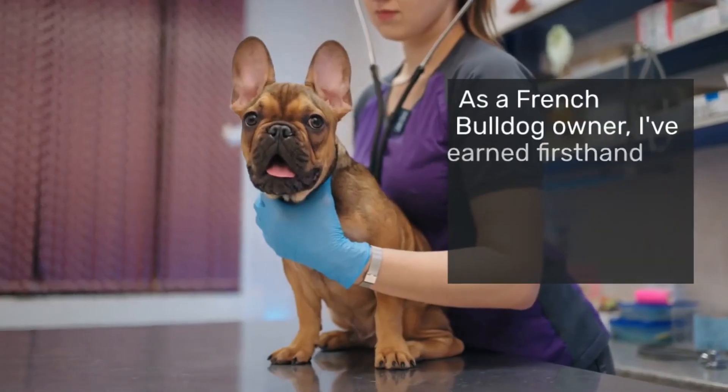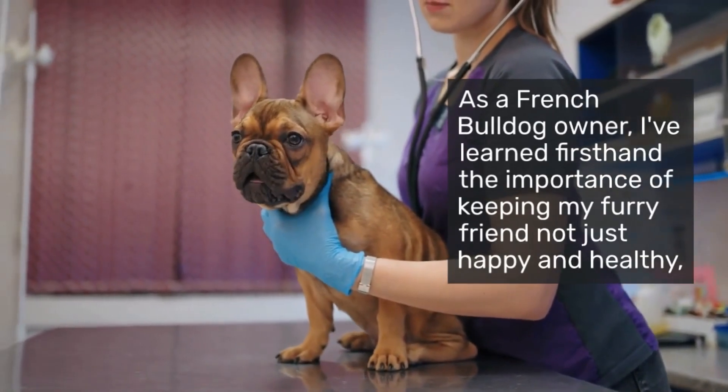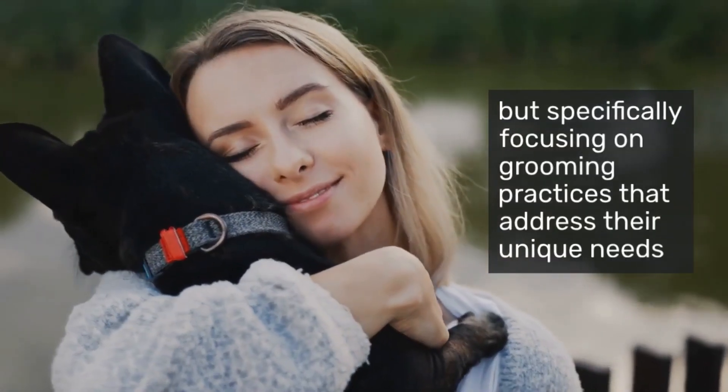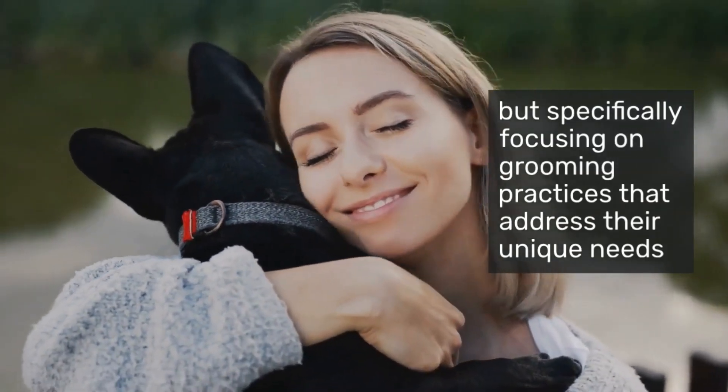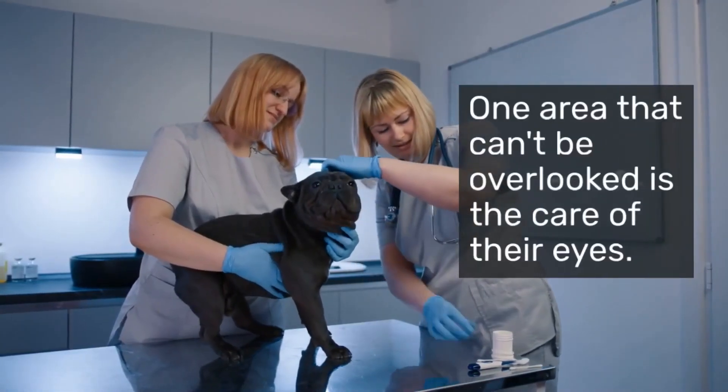As a French Bulldog owner, I've learned firsthand the importance of keeping my furry friend not just happy and healthy, but specifically focusing on grooming practices that address their unique needs. One area that can't be overlooked is the care of their eyes.